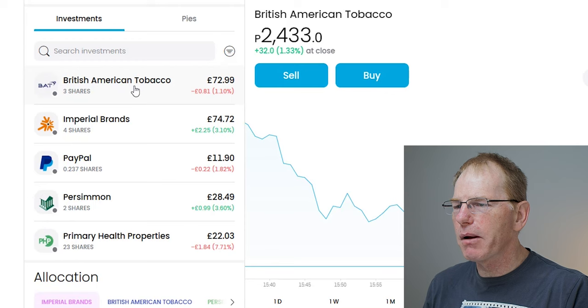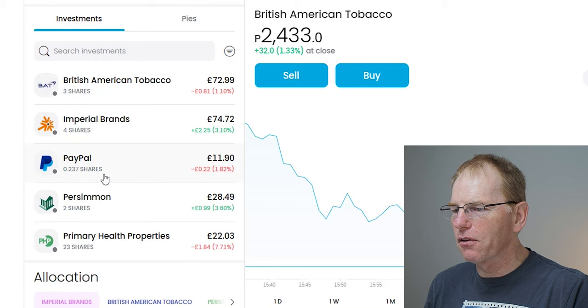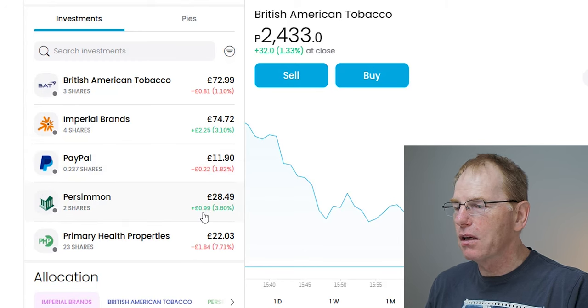I've got British American Tobacco — they're currently 81 pence down. Imperial Brands are up £2.25, which is quite a good positive return. PayPal is just sat there doing nothing. Persimmon, which is a building company, is up by £1. And Primary Health Properties, which is a healthcare company, is down £1.84.